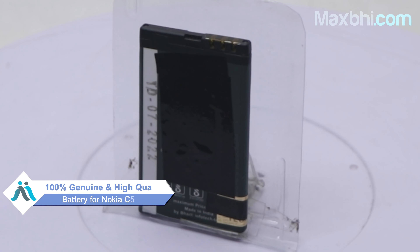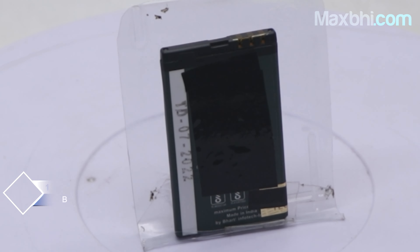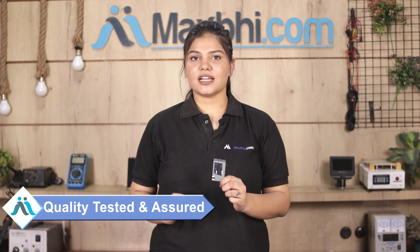This battery is a 100% genuine quality product which works similar to your original battery with a perfect fit for Nokia C505. Our quality team inspects this battery after getting quality assured.